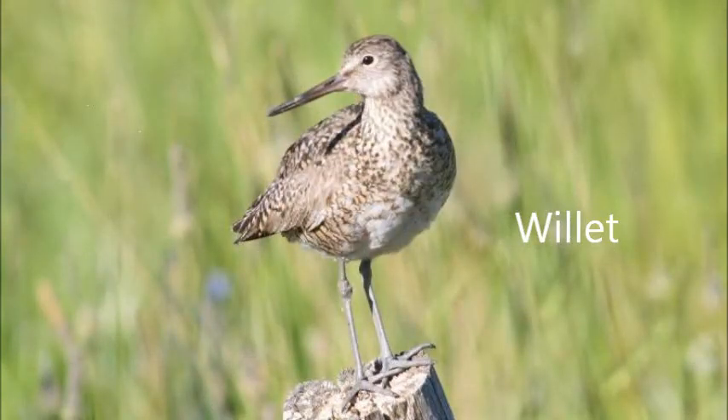The willet, which is found all over North America, is a very large sandpiper commonly found on beaches. It is named for its unusual call that sounds somewhat like it is saying 'willet.' But not only sandpipers are seen on the shores — there are also plovers.